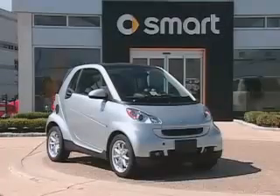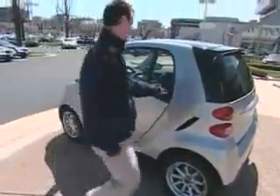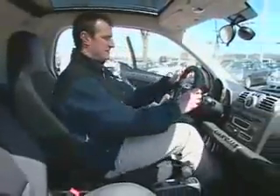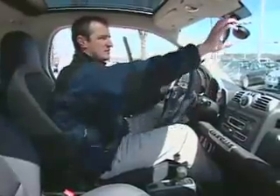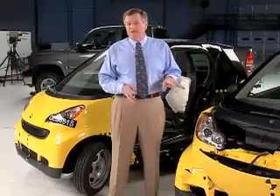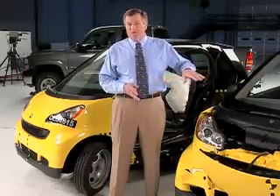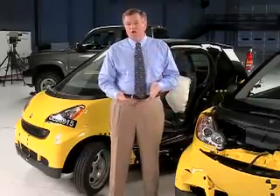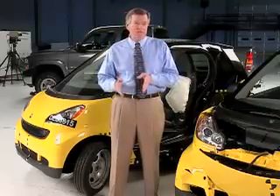If you're thinking about buying a car as small and lightweight as the Smart for Two, it's even more important that it offers good crash protection and that it has the latest safety features. Many key features are standard equipment on the Smart for Two, including side airbags to protect the head and the chest, and also it comes with electronic stability control to help keep you out of crashes in the first place.